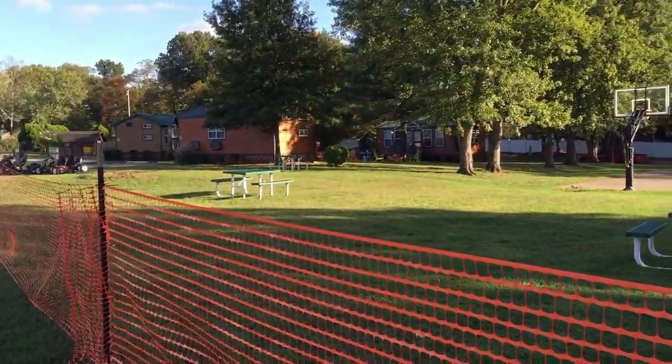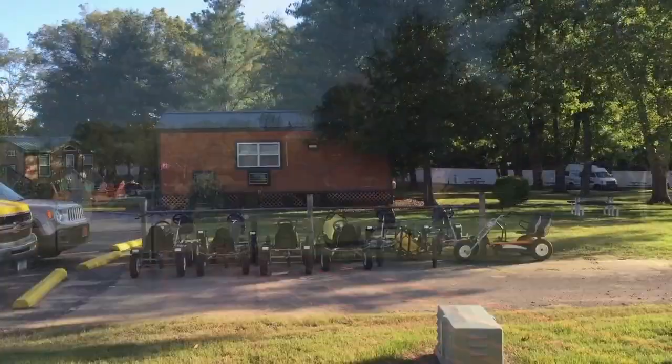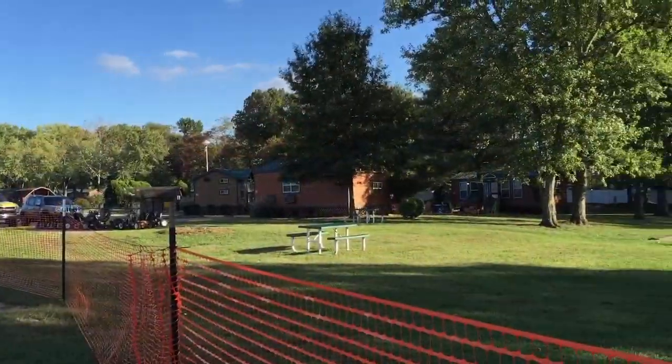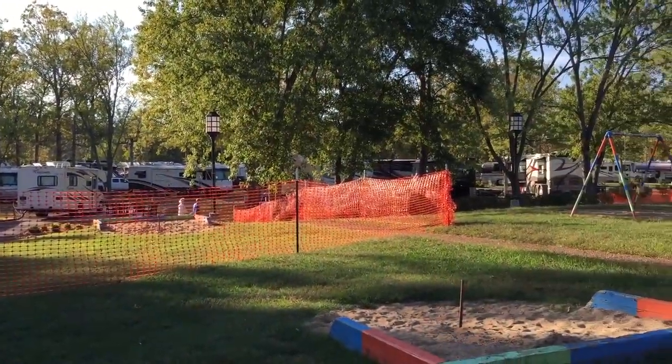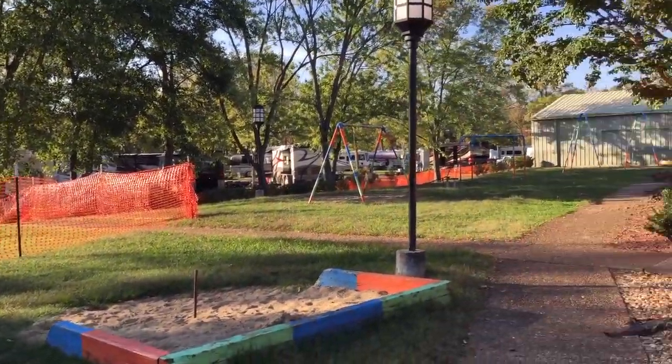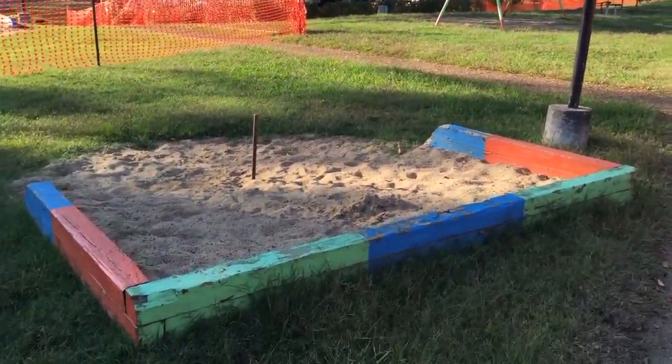They have picnic areas scattered throughout, like right there and there. They have pedal cars over there. And it looks like they're doing some construction in our area.